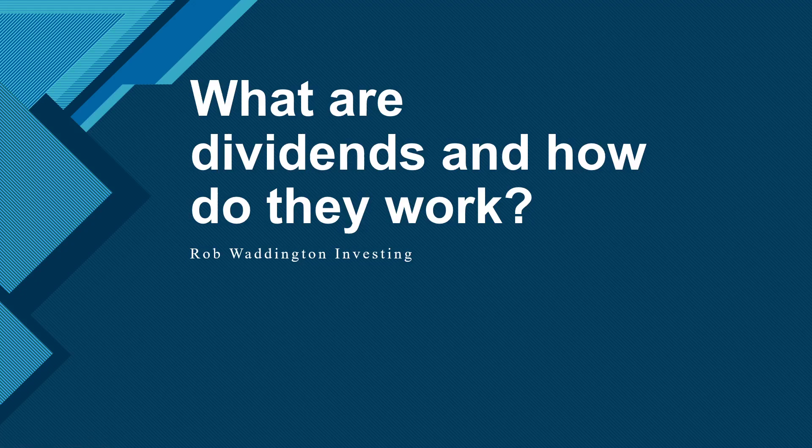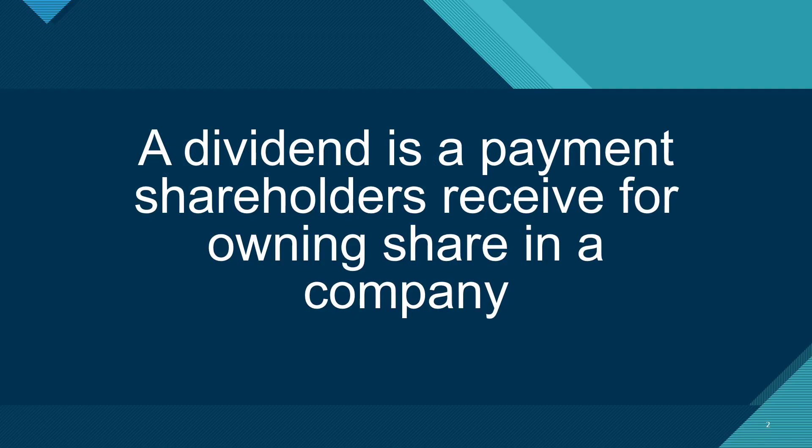Hi, I'm Rob. In today's video, I'm going to be covering what dividends are and how they work. Most people understand that a dividend is a distribution of profits by a corporation to its shareholders. If a company has a yearly net income of 100 million, it might pay out 50 million of this as dividends. This would be a 50% payout ratio.